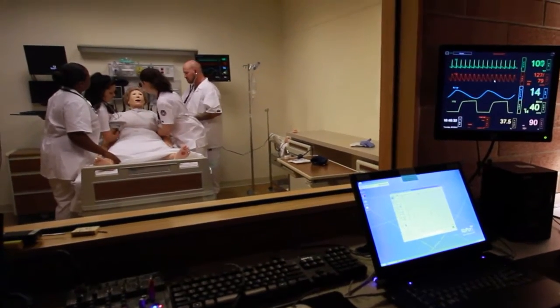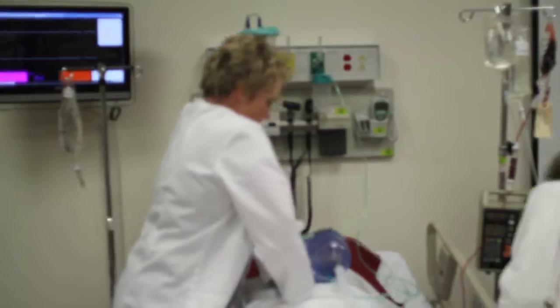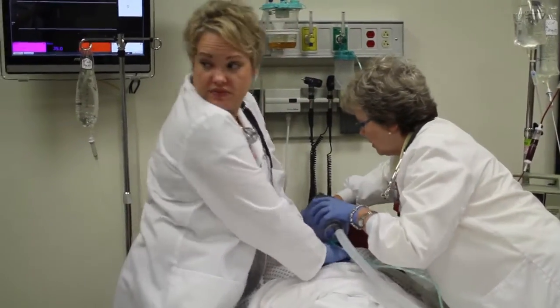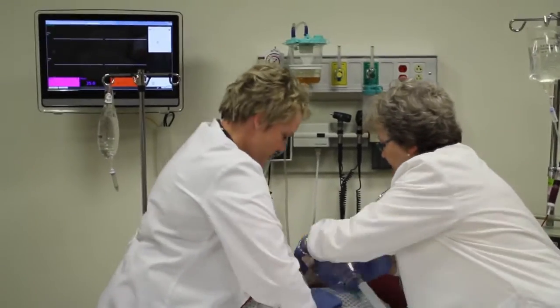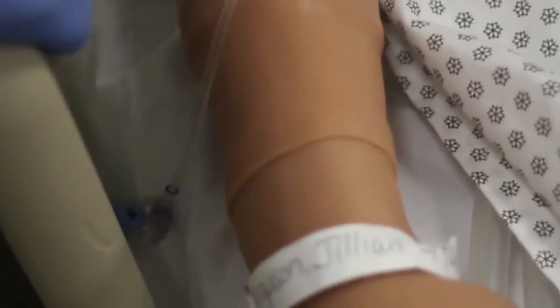He allows for failure in a safe environment, which is very important, because if they do something wrong with Stan and he dies, all we have to do is press a button and he comes right back to life — and they obviously don't have that experience in clinical. So the student is allowed to make mistakes, allowed to learn from these mistakes, and they can grow from that.